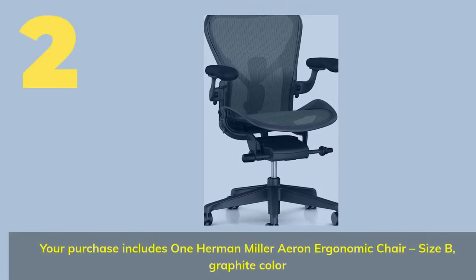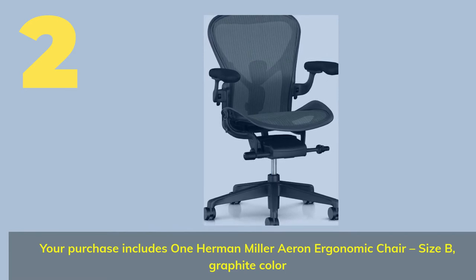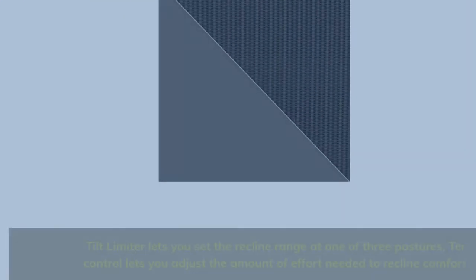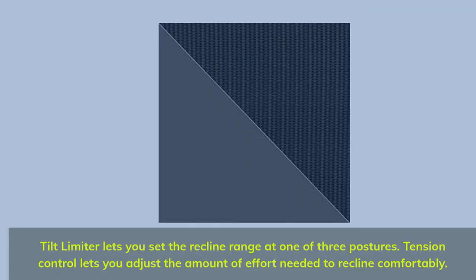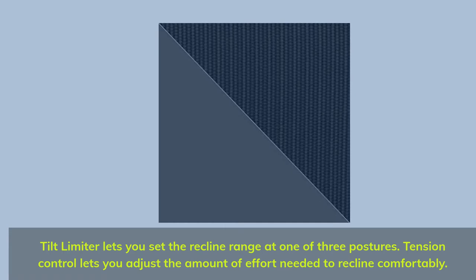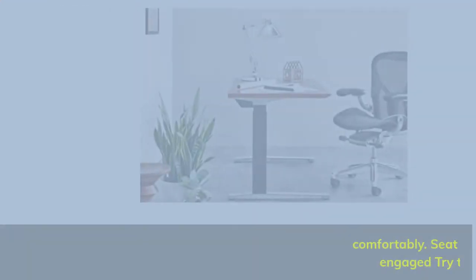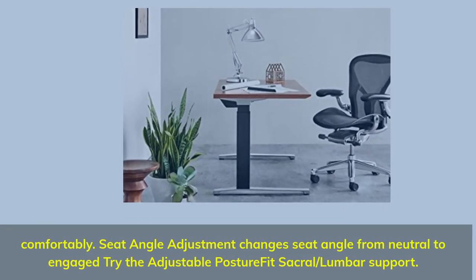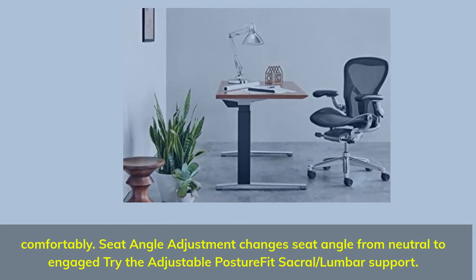Number 2. Your purchase includes one Herman Miller Aeron Ergonomic Chair, Size B, Graphite color. The tilt limiter lets you set the recline range at one of three postures, and tension control lets you adjust the amount of effort needed to recline comfortably. Seat angle adjustment changes the seat angle from neutral to engaged. Try the adjustable PostureFit sacral/lumbar support.